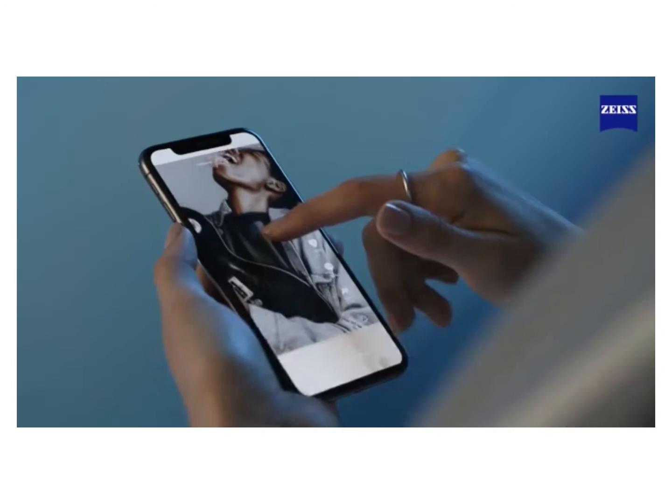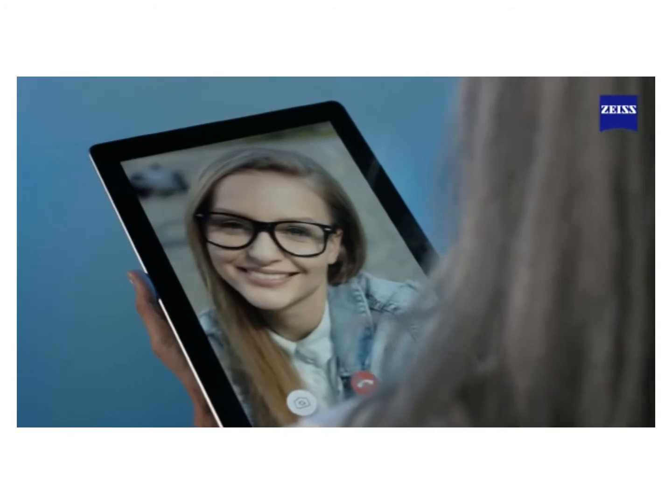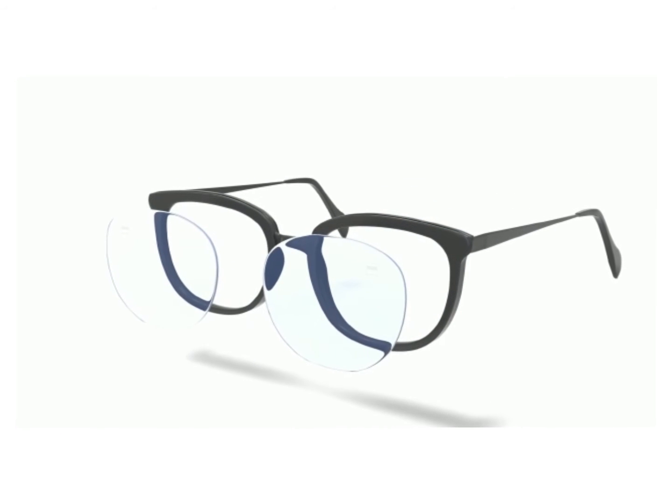You are exposed to intense blue light right now and every time you look at digital screens or are exposed to other artificial light sources. It's time to start protecting your eyes with the latest blue light protection technology.